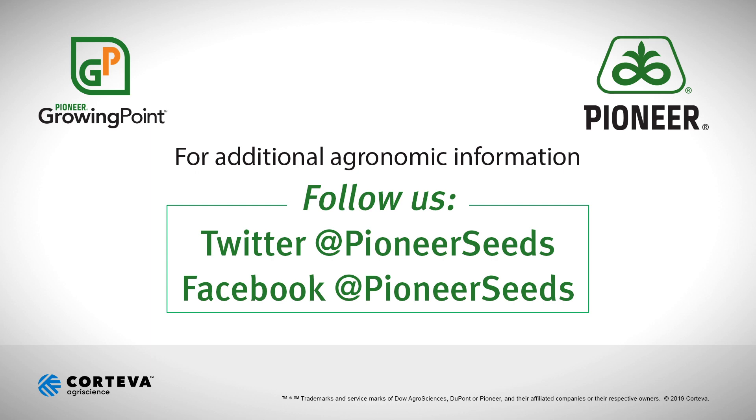I'm Greg Pfeffer with Pioneer. If you ever have any questions, please don't hesitate to contact me or your local sales rep. That concludes this Pioneer Growing Point agronomy video podcast. Visit our page on pioneer.com and follow us on Twitter and Facebook for more agronomy insights.